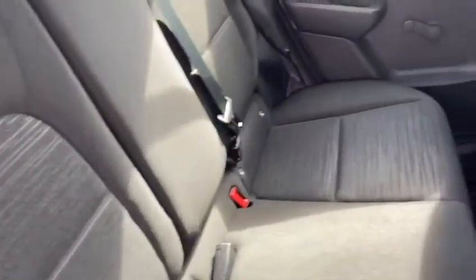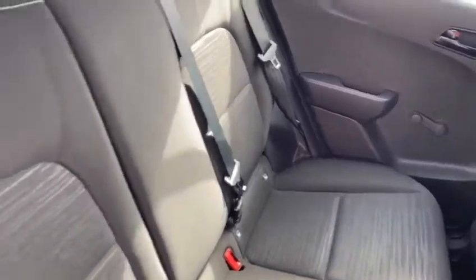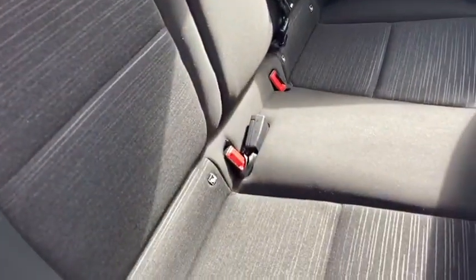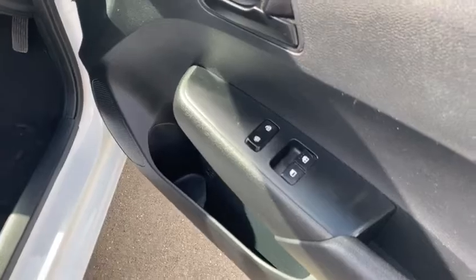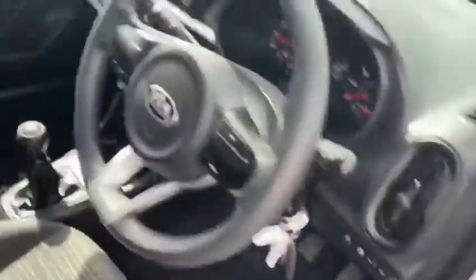This car comes with full cloth interior — nice quirky design. Taking a look inside the car, you have electronic front windows with central locking on the door.